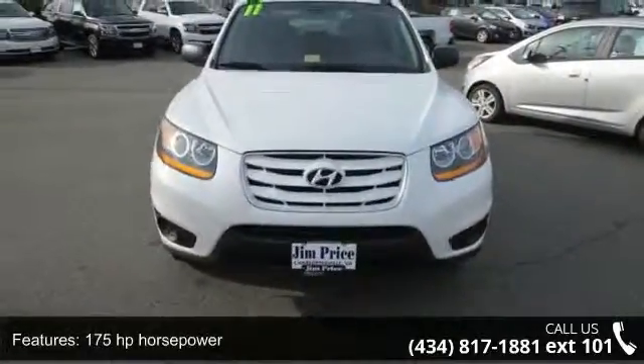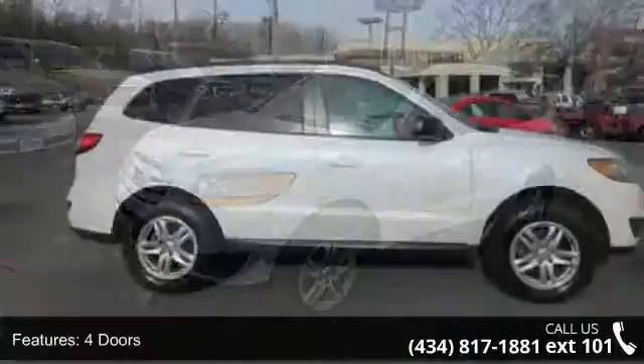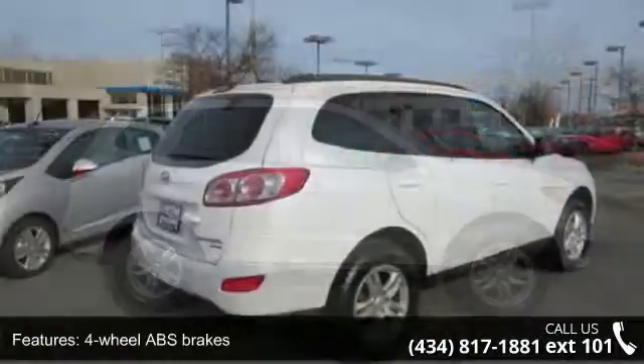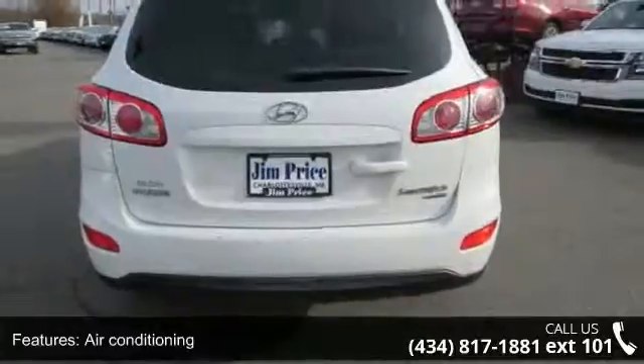Some of the top features included with this vehicle are 175 horsepower, 4 doors, 4 wheel ABS brakes, 4WD type automatic full time, air conditioning, all wheel drive, audio controls on steering wheel, automatic transmission, Bluetooth and clock in dash.